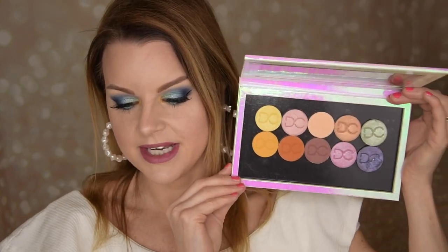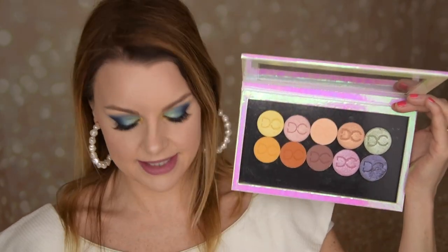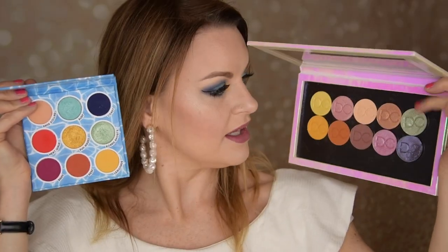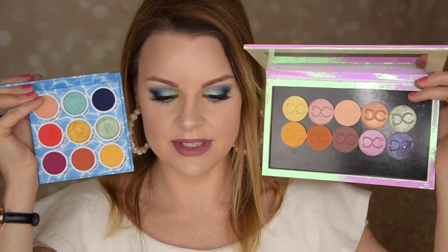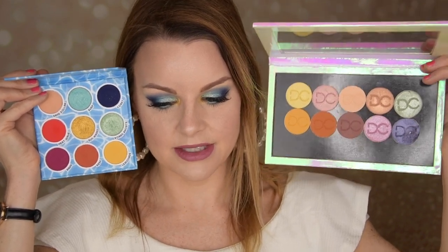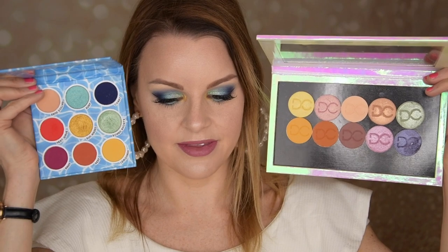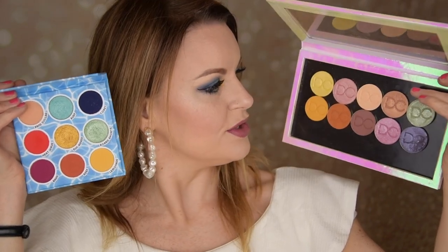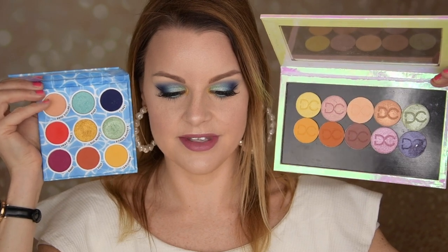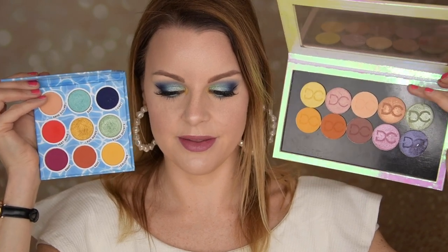And then I thought about the Dominique Cosmetics Lemonade palette. I just have the pan here but I really love this as well. If you just take a look, you have this green right here — it's very similar to the green in this one. You have a yellow matte, an orange in this one as well. And the beige color is very similar to the one in this one.